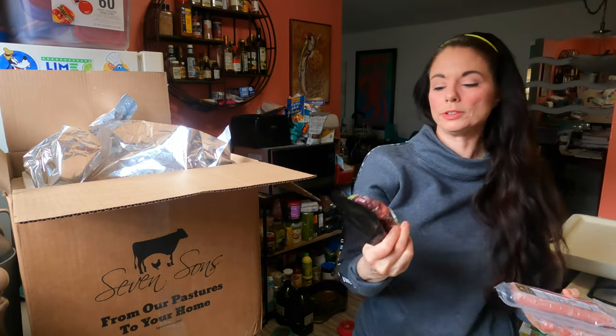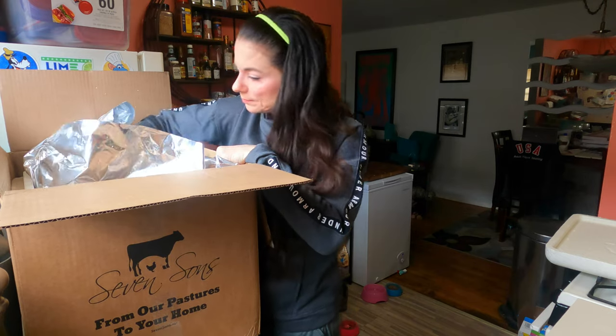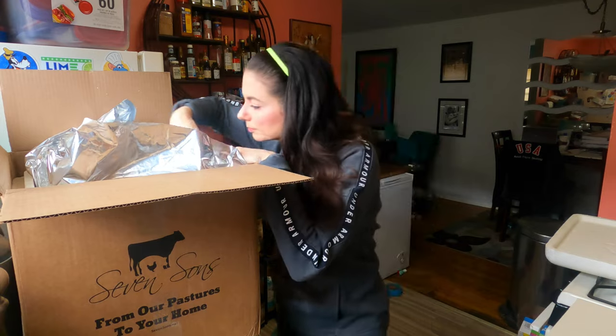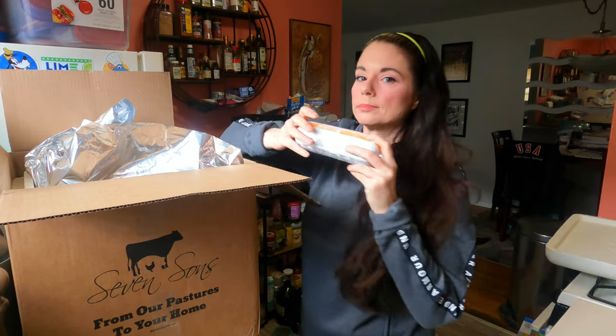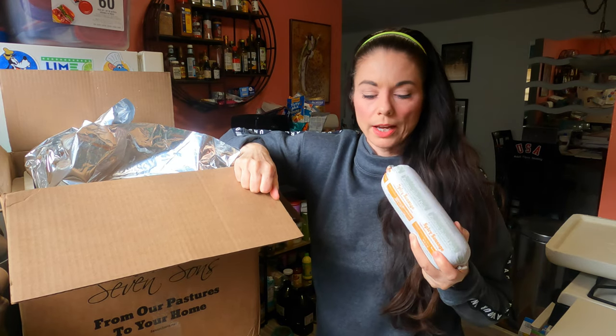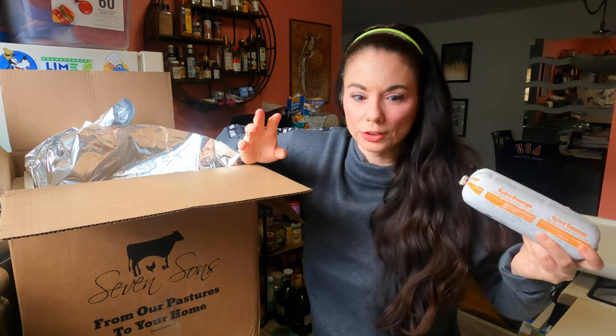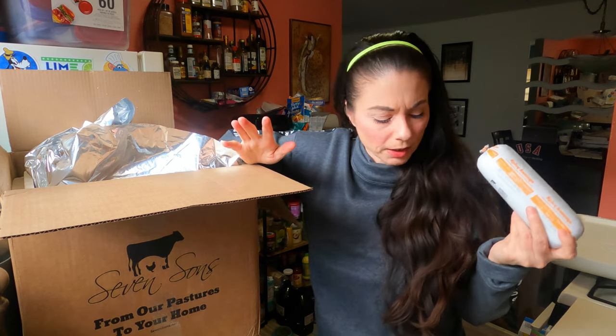We have a filet mignon — this one is 5.44 ounces. And then we have some uncured hot dogs. These are the beef patties that don't have the bacon in them — this is the gourmet ground beef. And we've got some spicy sausage because we love their spicy sausage. I like to cook it and serve it with pasta — I make this sausage pasta dish, usually with broccoli or something. It's really good.